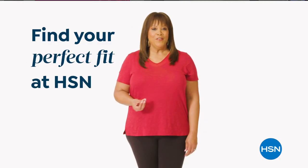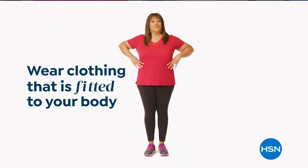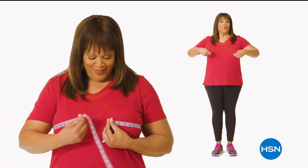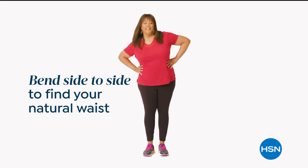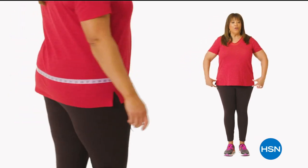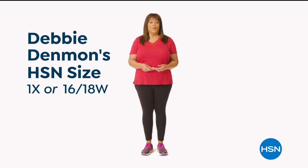HSN sizing tip: start by taking accurate body measurements wearing fitted clothing. There are three points of measure — bust, waist, and hips. For the bust, bring the tape measure up and around to the fullest part, snug but not tight. For your natural waist, bend side to side — where your body naturally creases is where you measure. For hips, measure around the fullest part of your bottom and around the hip. Now you can find your perfect fit at HSN.